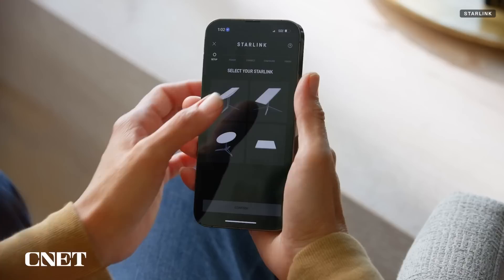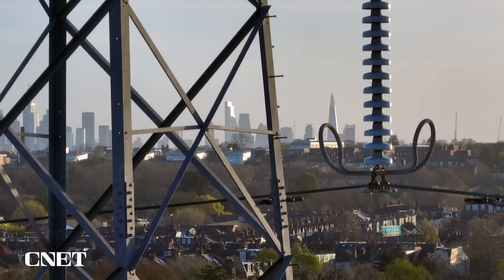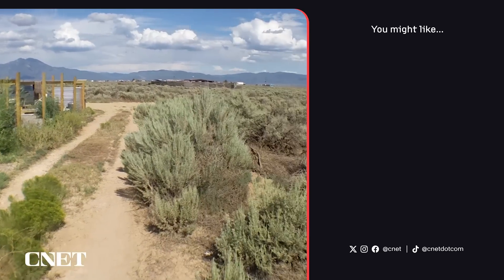Once it's all set up, broadband off-grid has actually meant a more reliable internet connection than what I had living in a city, and that is solely because I no longer deal with power outages that are out of my control. Between the solar panels and backup power stored in batteries, and a generator as a backup to the backup, there's really never any reason to be in the dark or offline when you're off-grid.